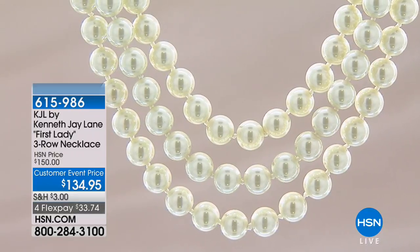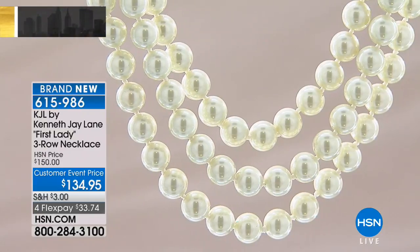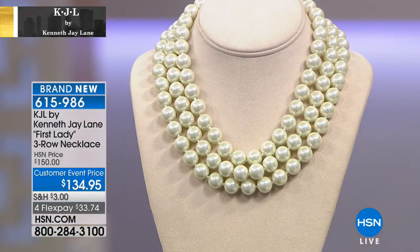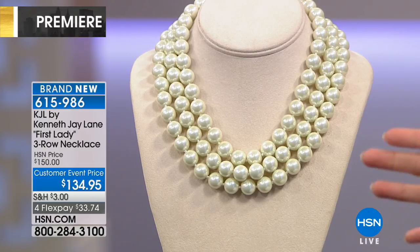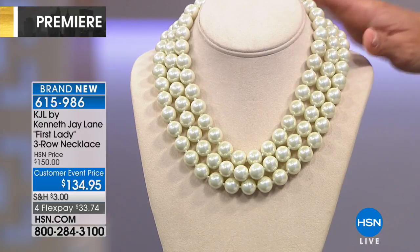When we talk about iconic, we have to talk about the pearl — specifically the Kenneth J. Lane way of doing pearls. This is the three-strand first lady necklace. Many a first lady has worn Kenneth J. Lane jewelry, and so it makes sense you would fashion a piece that is as sophisticated, elegant, and polished as anyone fit to have that title. They are incredible — such a substantial, beautiful piece.